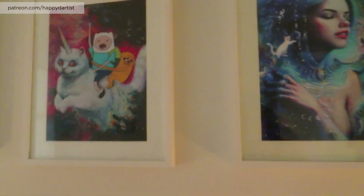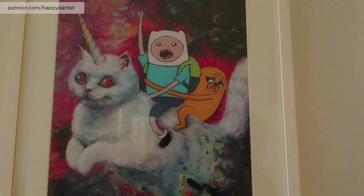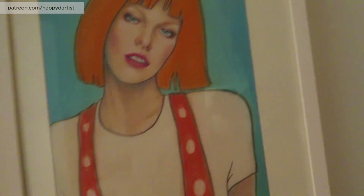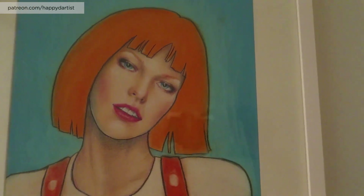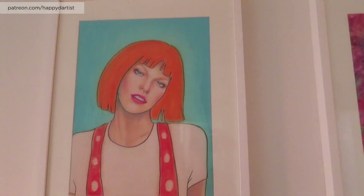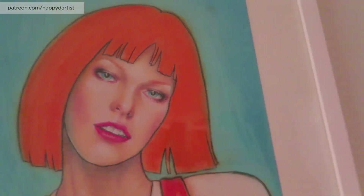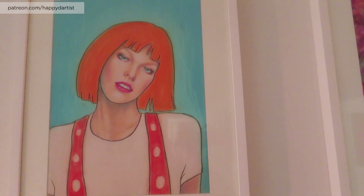Over here are two prints — Daydreamer and Unicat. Both of these pieces have sold, but whenever I sell pieces I like to make prints to keep in my house. My boyfriend and I are huge fans of Adventure Time so I kept this print. And this is actually an original drawing I did a long time ago — colored pencil and pastel — of the girl from The Fifth Element. I was experimenting with photo realism for the face and a pop art comic style for the rest.